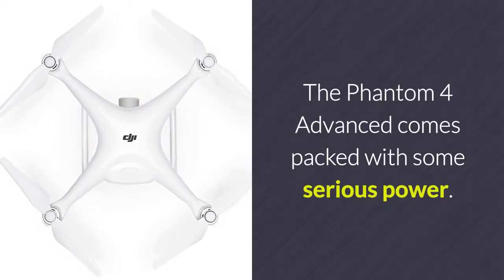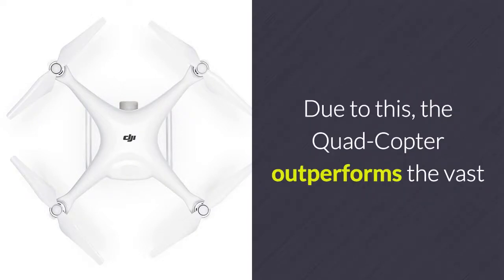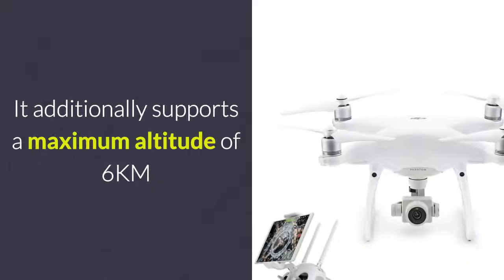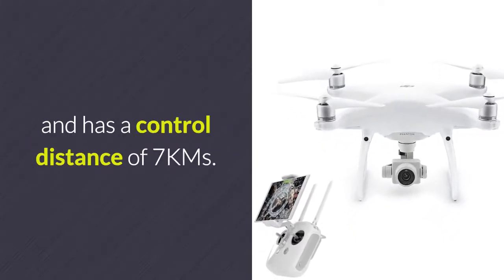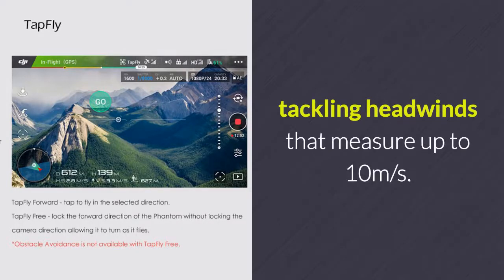The Phantom 4 Advanced comes packed with some serious power. Its powerful engines allow you to reach flight speeds up to 72 kilometers per hour, outperforming the vast majority of other commercial quadcopters. It additionally supports a maximum altitude of 6 kilometers, a control distance of 7 kilometers, and is capable of tackling headwinds up to 10 meters per second.